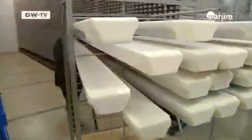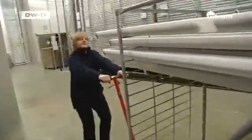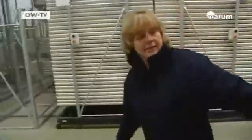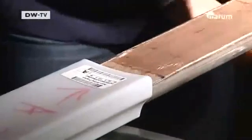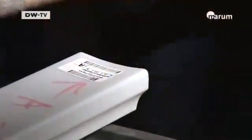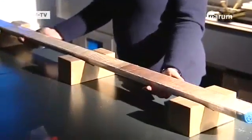The drilling cores are kept in cold storage at 4 degrees Celsius here in Bremen. That's to minimize moisture loss in the seabed cores. A drilling core is a cylinder that has been stamped out of the sea floor. We divide it along its length — that gives us half for the archive and half to work with.